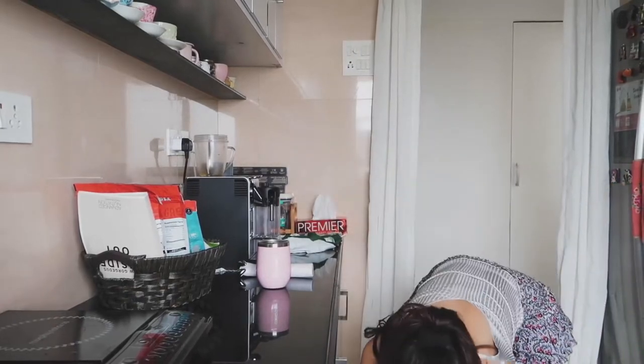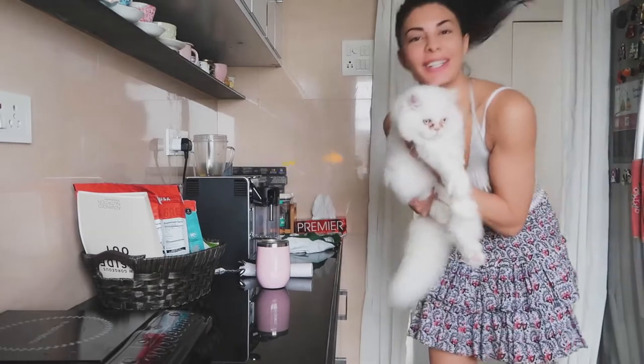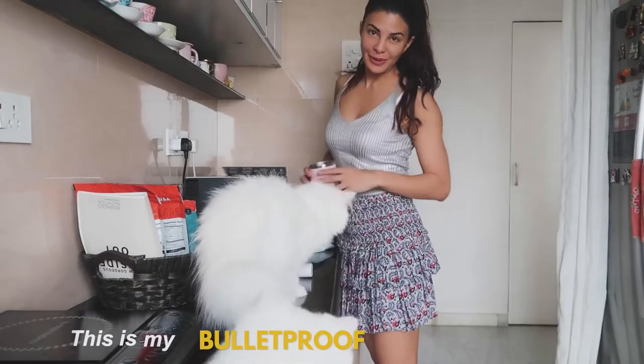Good morning, everyone. I am heading off to shoot, but I'm gonna make myself a little coffee first. This is my bulletproof coffee recipe.